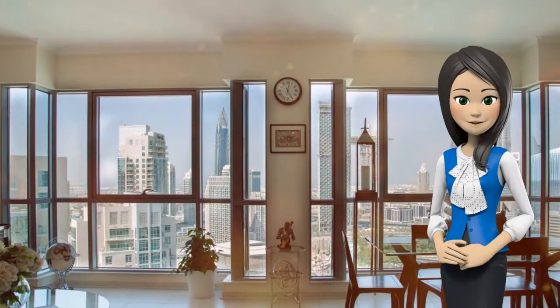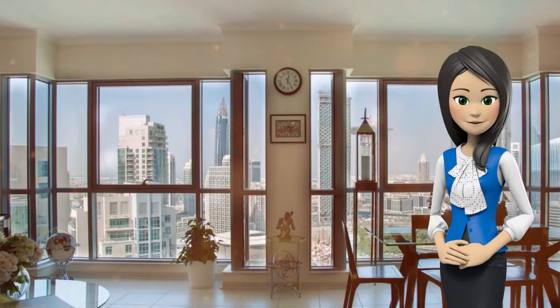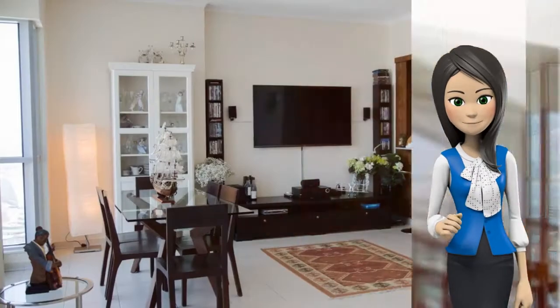Downtown Dubai is a great choice for travelers interested in clothes shopping, luxury brand shopping, and food.